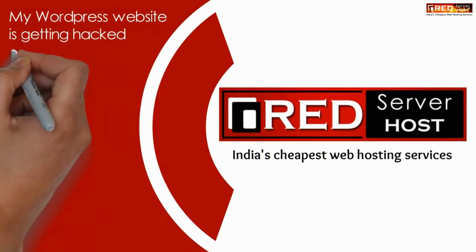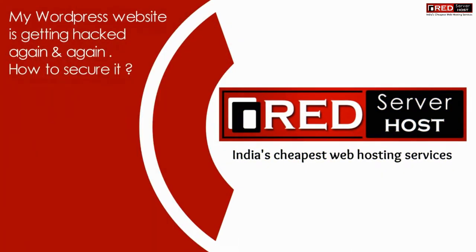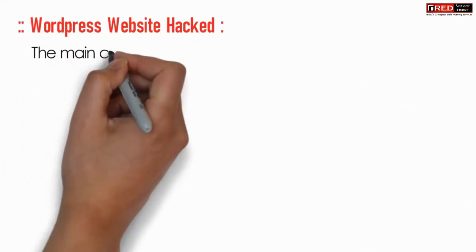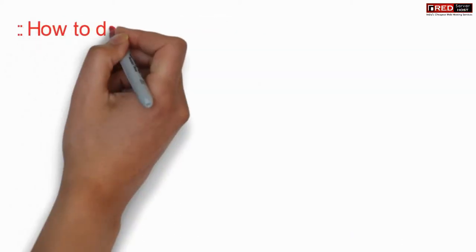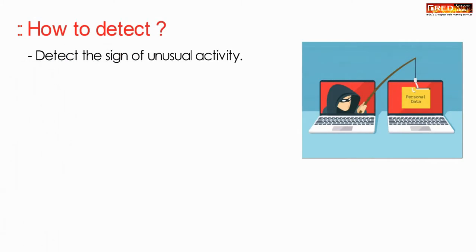Today in this video we will learn about how to secure your WordPress website if it is getting hacked again and again. The main culprit for this hacking attempt is a vulnerability or loophole present in the website.